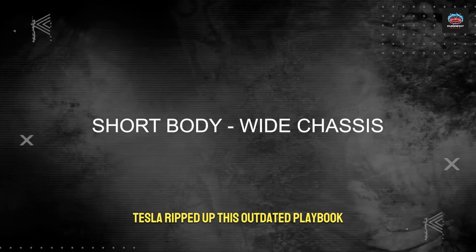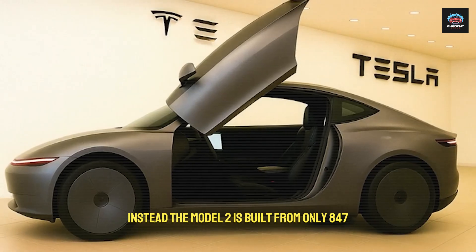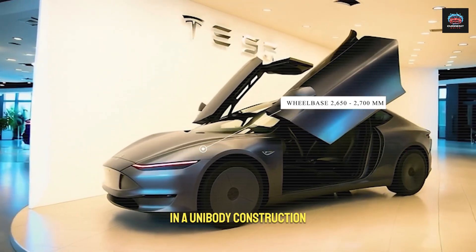Tesla ripped up this outdated playbook. Instead, the Model 2 is built from only 847 precision-molded parts, using high-strength steel blended with advanced aluminum alloys in a unibody construction.